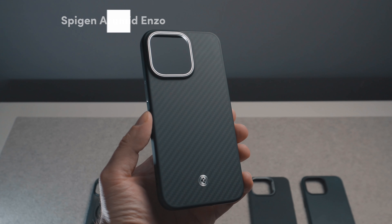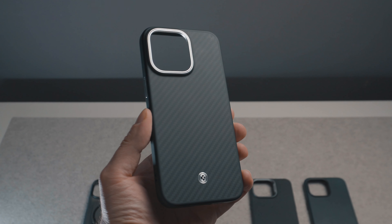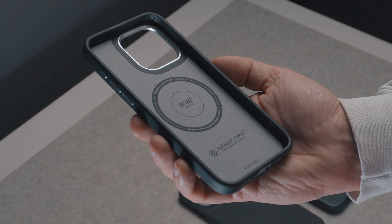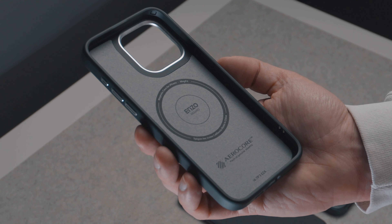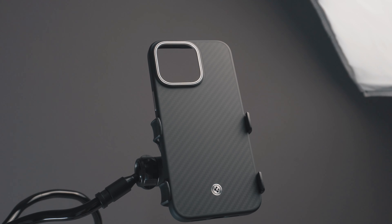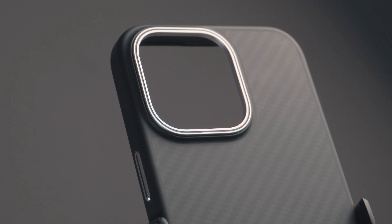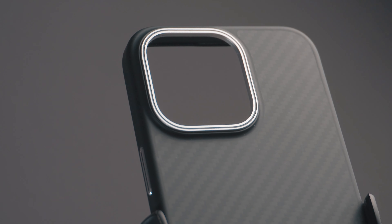Moving on to the Spigen Aramid Enzo. Touch and feel is awesome — it's a combination of aramid fiber on the back and TPU on the edges, perfectly combined to deliver an amazing design and grip. This year Spigen has done an incredible job with magnets — they are insanely strong, maybe sometimes too much. They literally pull off my MagSafe charger from the base, and I love them.